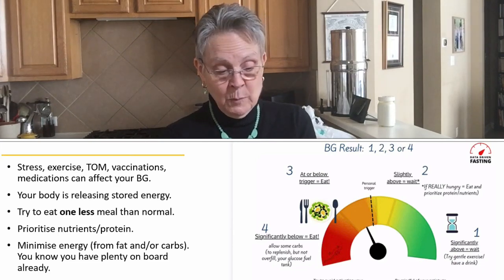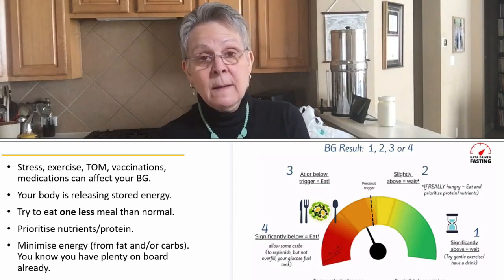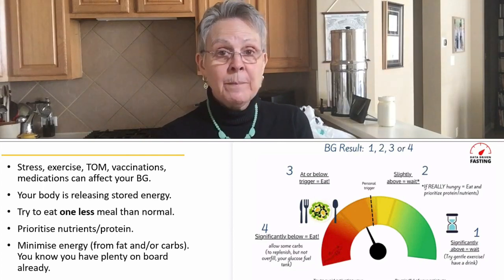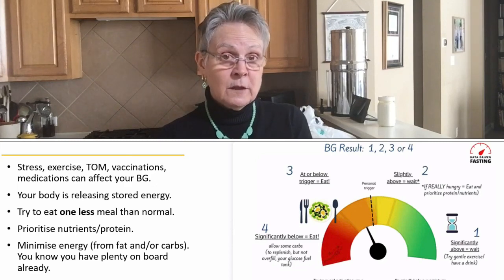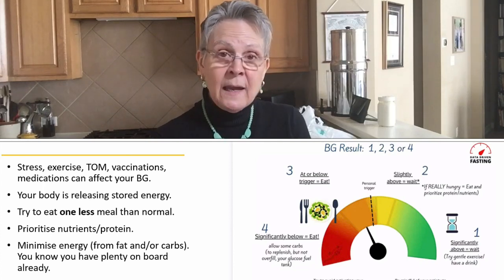After you log your blood glucose in the app, you'll get suggestions on what to eat — a normal meal, more protein with less energy from carbs and fat, or even a few more carbs to bring your blood sugar back up if your reading is quite a few points below your personal hunger trigger. Each day we get these little daily lessons so we don't have to read the whole data-driven fasting manual at once.